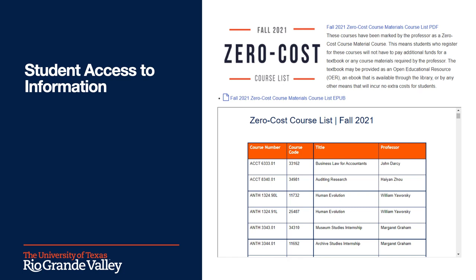Another big win we had from implementing the course material reporting form was student access to this information. As mentioned earlier, SB 810 requires Texas institutions to have this information accessible to students. We have created a list of every zero cost and low cost course and put this information on our library guide so students can know exactly which classes they can register for that have either zero cost course materials or something less than $40. To ensure this information reaches students beyond listing it through the registrar, we performed a mini marketing campaign where we put this information on all of the library's social media platforms as well as on the library's website homepage. We have had more than 500 views for this information since we put it out a few months ago.